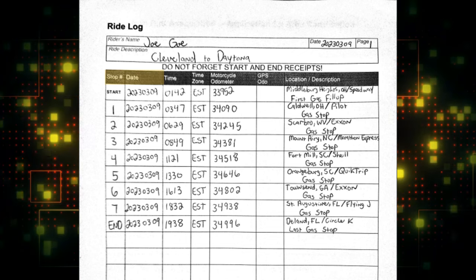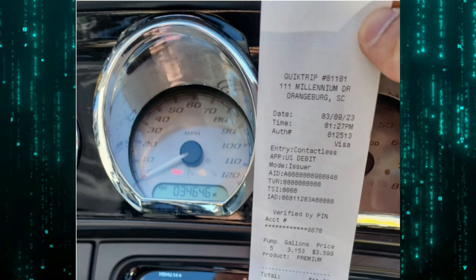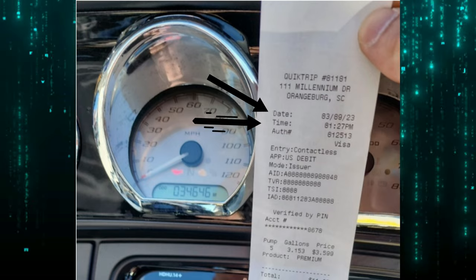The ride log includes: stop number, date, time, time zone, odometer mileage, location of your stop, and description of your stop. For the application, it's pretty straightforward — just fill out all the information it asks. This leads me into collecting your receipts. You have to get a receipt at every stop so they can verify you were actually there. If you can't get a receipt, they have witness forms on their website that you can ask somebody to fill out. After you get your receipt, take a picture of it next to your odometer — make sure the receipt has the date, time, city, and state. After you have all this together, you can either snail mail it, or I suggest just doing it by email. I actually had to explain in the email that one of the times on the receipts was wrong, and I had zero issues — they were able to tell based off the other pictures I took.